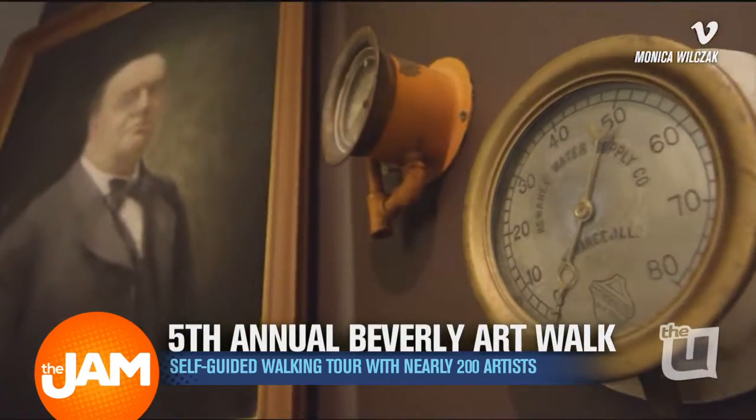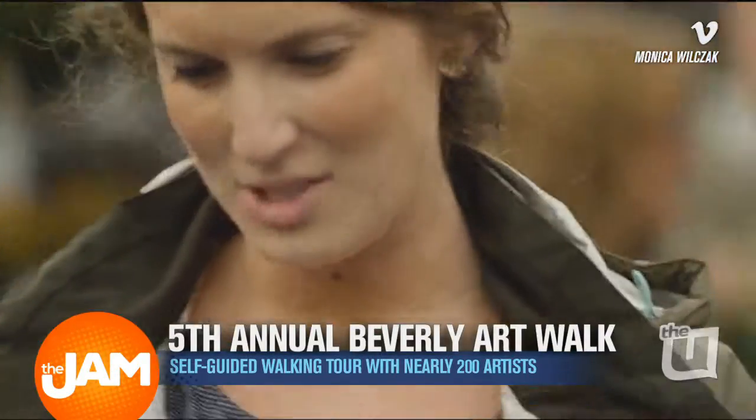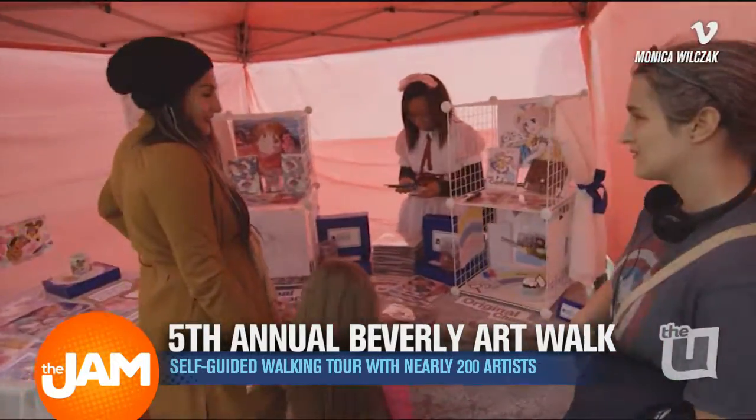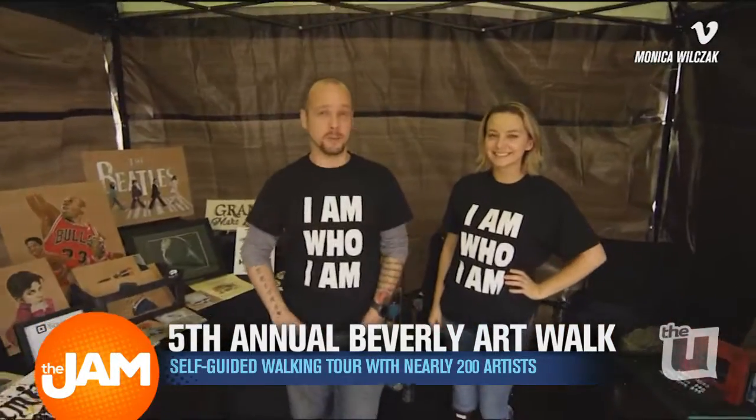We were both talking about the same thing. We're both artists. We wanted to have art in our neighborhood, and she was saying the same thing. And then our hairdresser, Meg, from Tranquility, connected us, and within three months we had the first art walk.